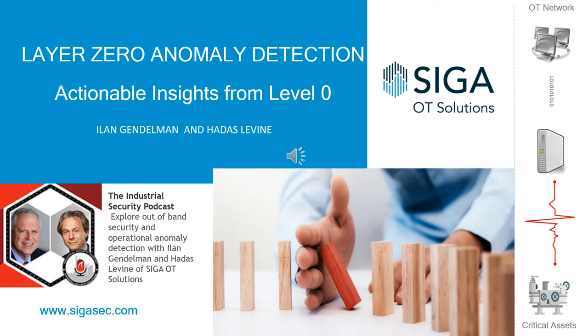We have two guests today. Ilan Gendelman is the Chief Technology Officer and Co-Founder of SIGA OT Solutions. And Hadass Levine is the VP of Sales and Marketing at SIGA. I caught these gentlemen at the podcast Israel Media Offices, and we sat down to discuss today's topic: intrusion monitoring at Layer Zero.